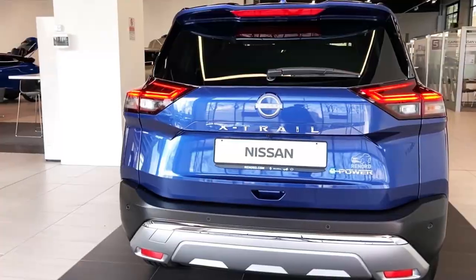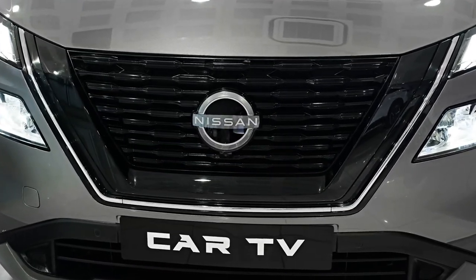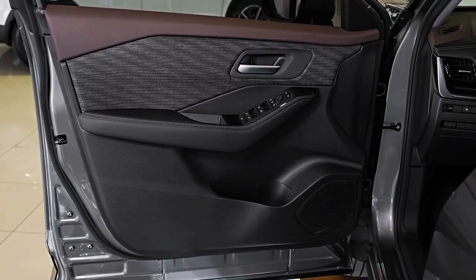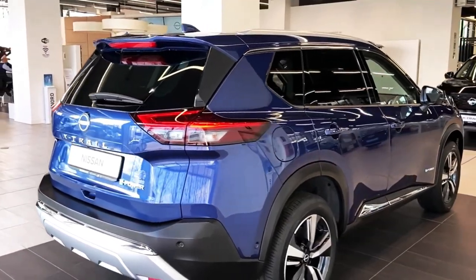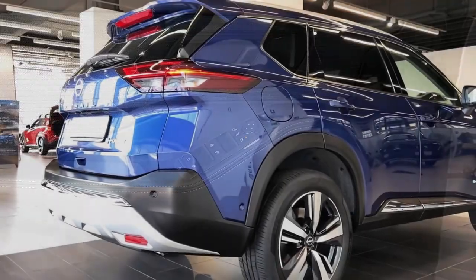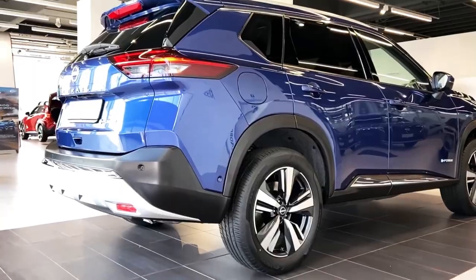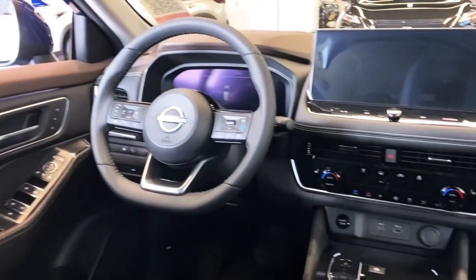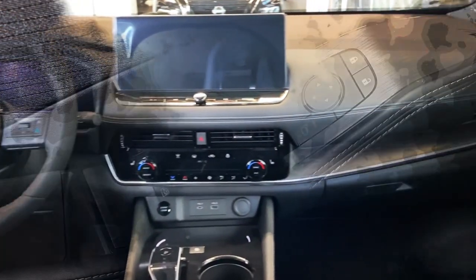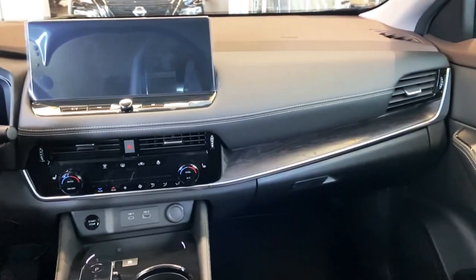Sitting in the upper middle of the X-Trail lineup is the STL being tested here, which offers seven seats and all-wheel drive, priced from forty-six thousand two hundred and ninety dollars before on-road costs. Adding the third row to the STL costs an extra three thousand one hundred dollars, which includes the addition of all-wheel drive — not available in five-seat form for this grade. The ceramic grey premium paint on my test car added a further seven hundred and thirty-five dollars, bringing the total to fifty-one thousand and sixty-one dollars drive-away for a Melbourne postcode. Over the grade below, the STL adds synthetic leather trim, heated front seats, front parking sensors, dual-zone climate control, 18-inch alloy wheels, and privacy glass.